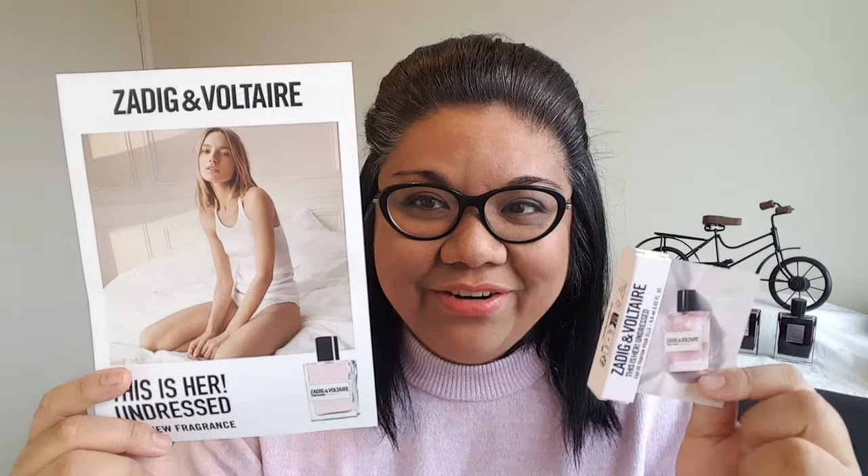This is 'Her Undressed' and this is a new fragrance from the house released in 2023. I just recently received this in the mail as a free sample. You know when you can sign up for free samples on Instagram or Facebook — they have those freebie promotions. I was very happy to receive this and I've been testing it and I also have another sample here.